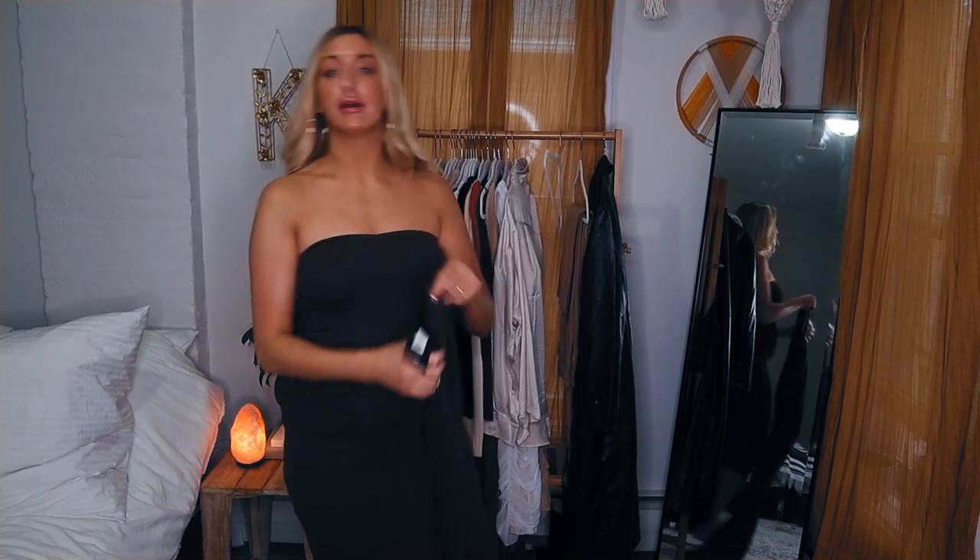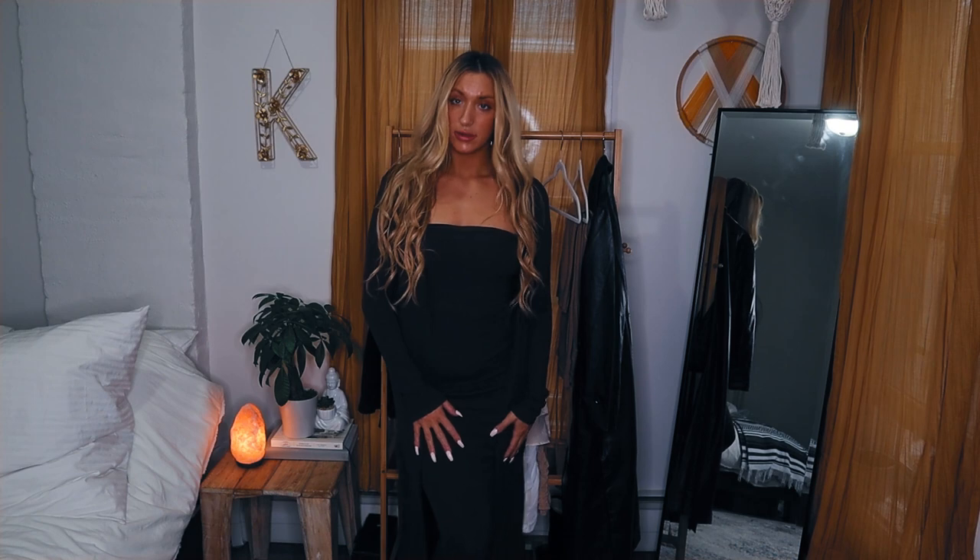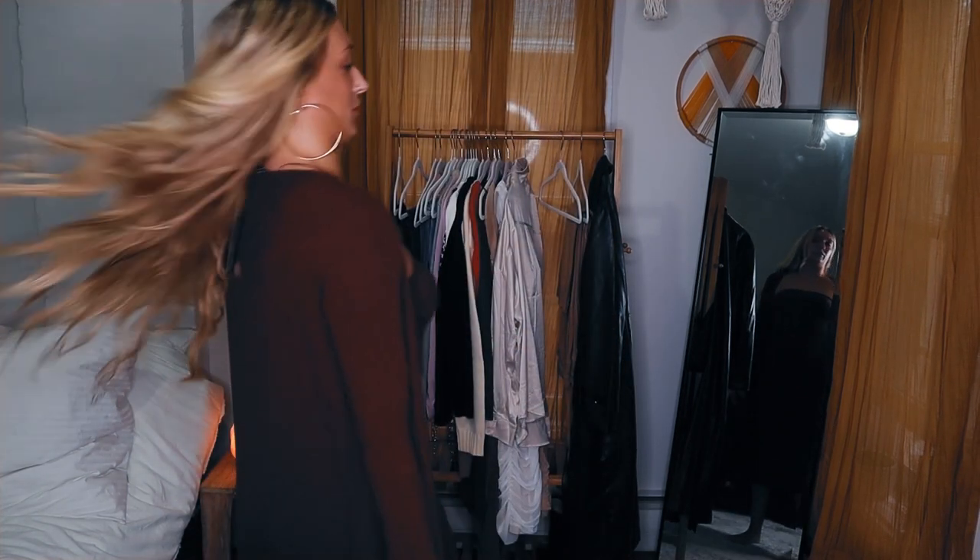This dress is called the Satisfied Ribbed Maxi Dress Set in brown, size large — $44.99. It comes with a top so you can wear it regular or throw the little top on, which is really cute. The brown heels from previous outfits would look really cute with this. Super cute, very comfortable, and very good material.